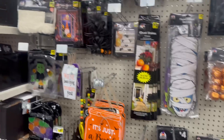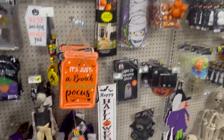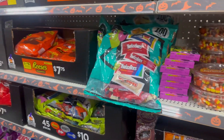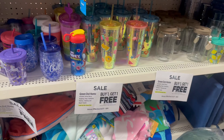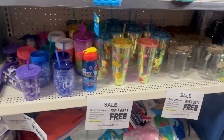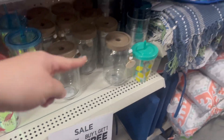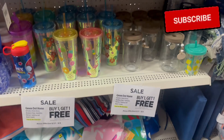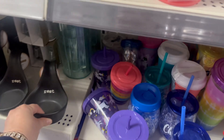Let me take a quick look at one more area for fall finds. Over here they have green dot home sale items — buy one get one free. When you see that little green dot, those items are BOGO free. So come check out your local Dollar General for those deals!